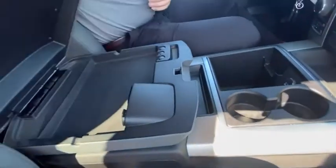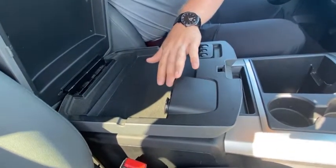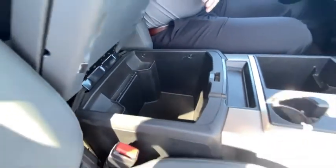Opening up the center console, you have your nice top part here with your coin holders, more USBs, SD card and auxiliary. As well as the full center console which reveals a big bin that you can throw tons of stuff into with lots of room.